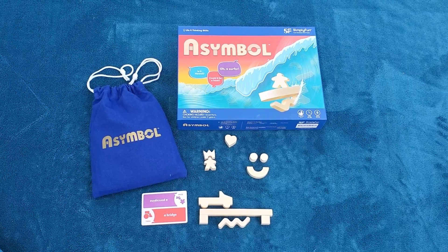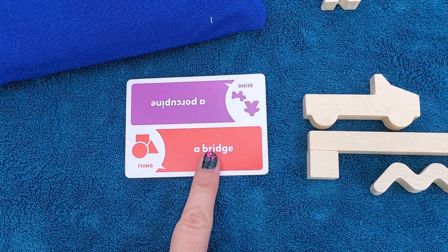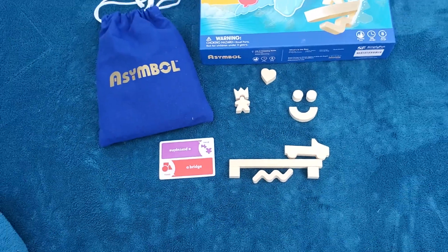Next up we have Symbol, where players use any of 47 different wooden pieces to build the item that's on their card from four different categories. You can use motion and sound effects to get your point across in Symbol.